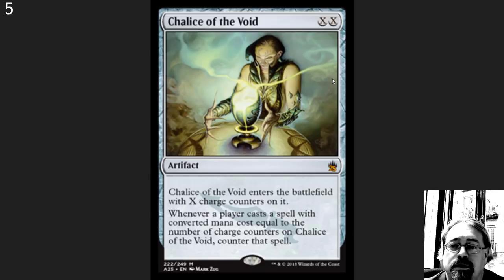Number 5 here: Chalice of the Void. This is one of those cards that I am shocked is still legal in Legacy. It is so good. It crushes a lot of the one casting cost, super powerful spells that are out there, and hurts combo decks a lot also because they lose their Brainstorms and Ponders. This card is a house in Vintage — a really powerful hate card.